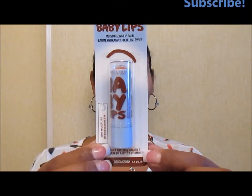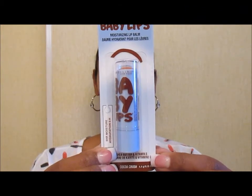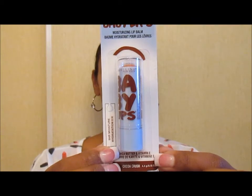Last but certainly not least is number 220 Cocoa Rush — I love that blue and brown mixture. Cocoa Rush — I wonder if it smells or tastes like any of the names. I guess we'll have to find out when I open them and try them out.